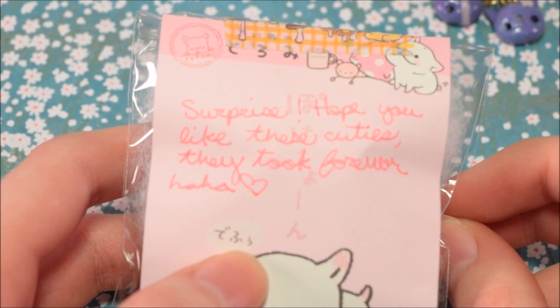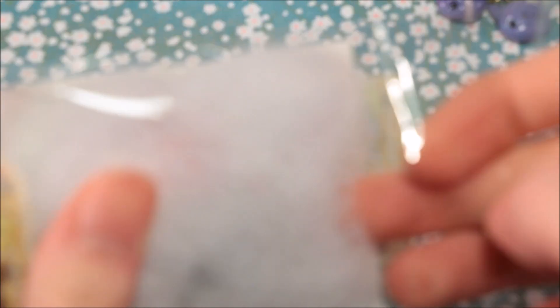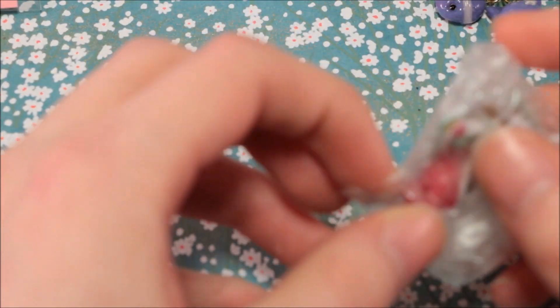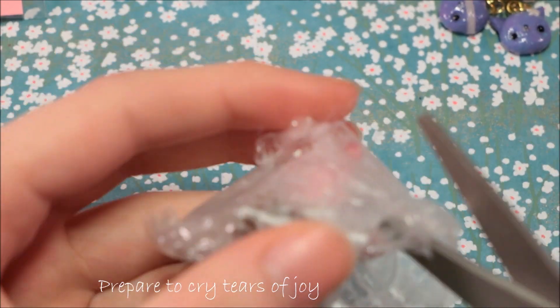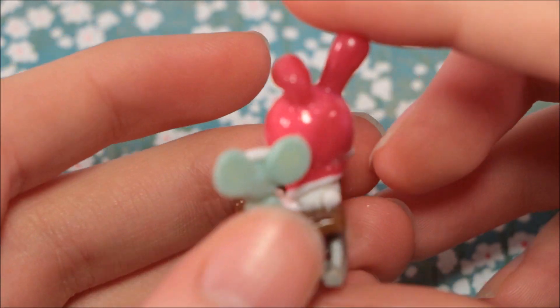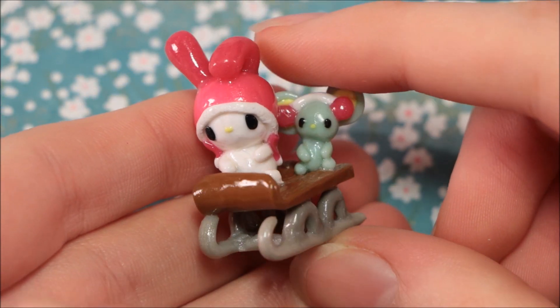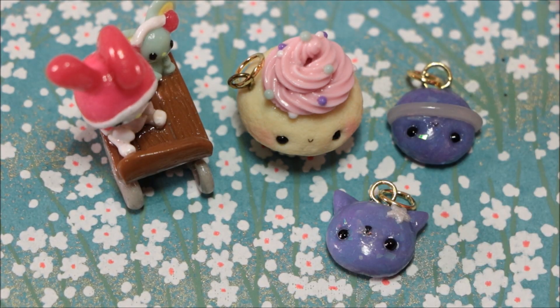Thank you so much. We also did a surprise charm. It says: 'Surprise, I hope you like these cuties — they took forever.' Oh my god, I'm so happy. Here we go — they're so carefully packaged. Oh my god, I can see them. Adorable — it's a little My Melody on a sled. I love My Melody. Oh, that's so cute. That is so adorable, Ryan. So these were all the charms that she sent me and I'm so happy.